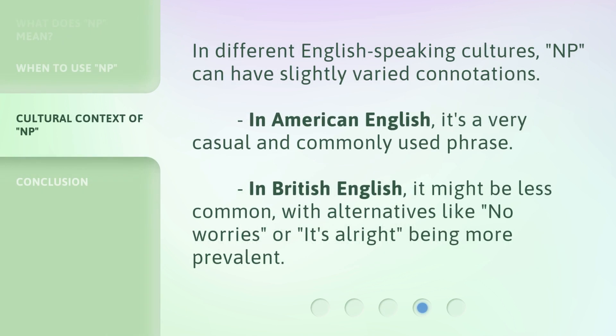In different English-speaking cultures, NP can have slightly varied connotations. In American English, it's a very casual and commonly used phrase. In British English, it might be less common, with alternatives like 'no worries' or 'it's alright' being more prevalent.